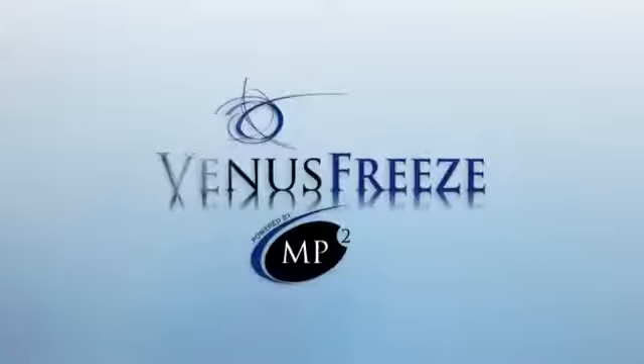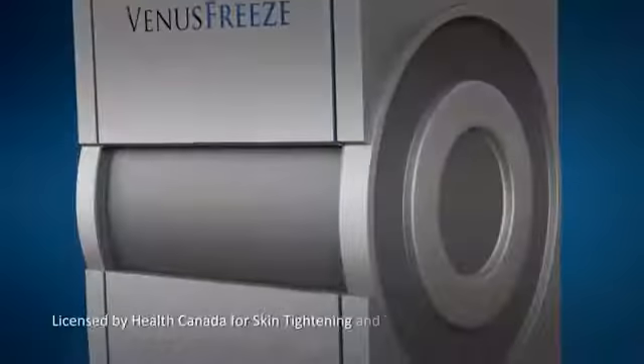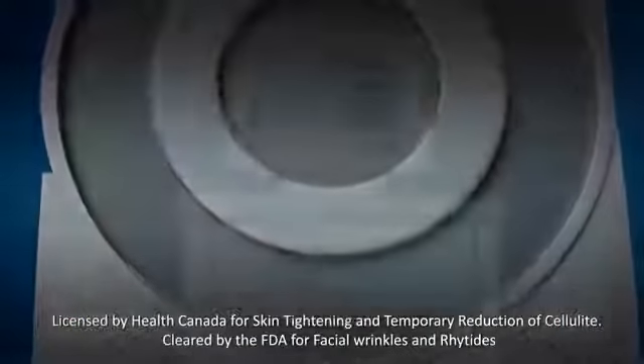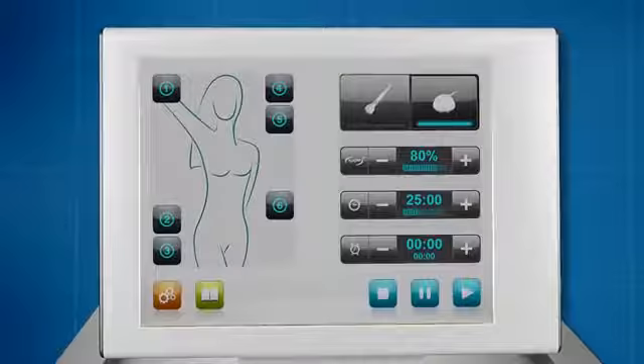Venus Freeze, powered by MP2 technology. A single aesthetic workstation for non-surgical body contouring, cellulite reduction and skin tightening for the face, neck and body. Designed to provide safe, fast and effective treatments for the whole body.